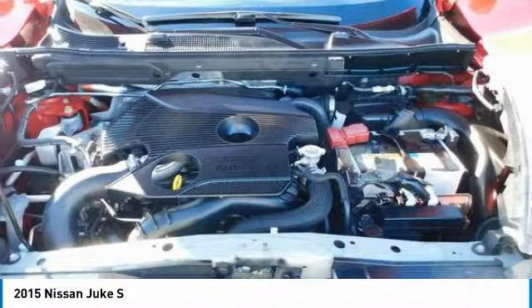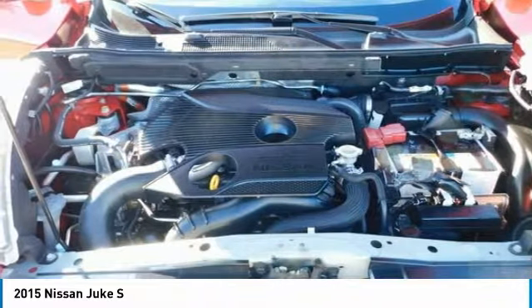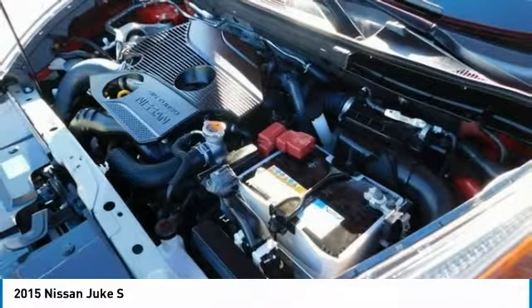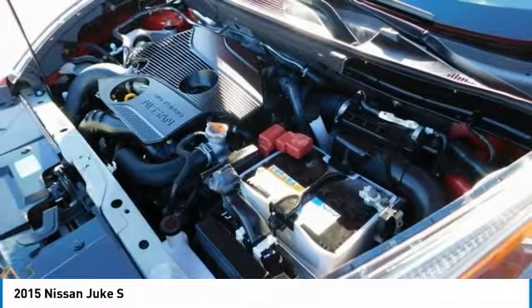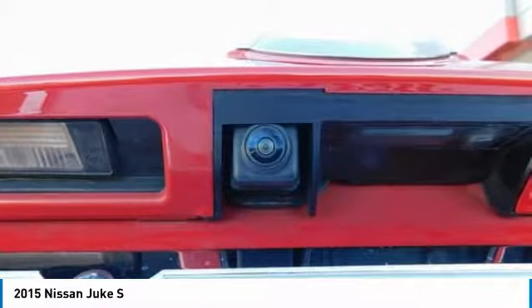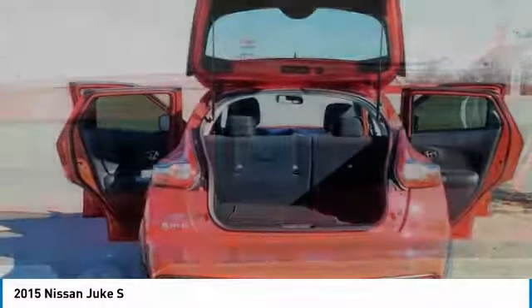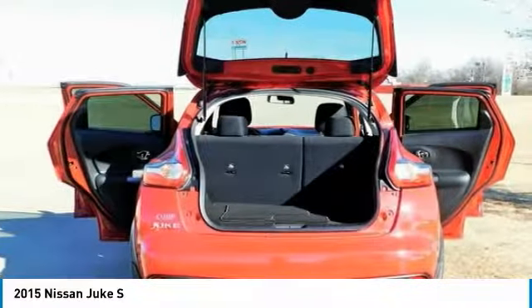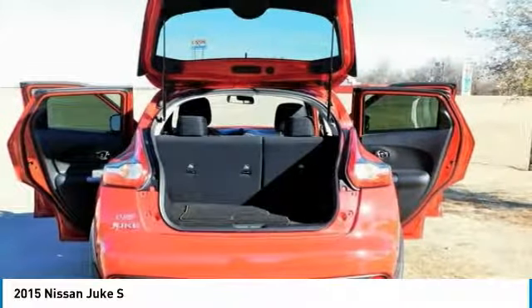The 188-horsepower 1.6L direct injection gasoline turbo engine, standard in the Nissan Juke, puts hidden turbocharged performance at your command. The Juke's front-wheel drive system responds to your every command, providing a reduced curb weight, nimble handling, and excellent traction to the front wheels. The Juke also offers an all-wheel drive option featuring torque vectoring with rear multi-link independent suspension.